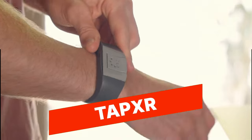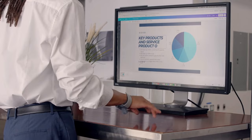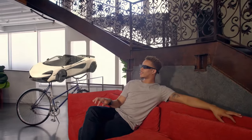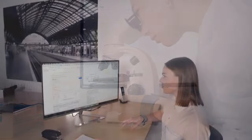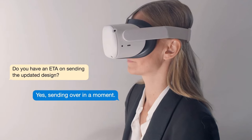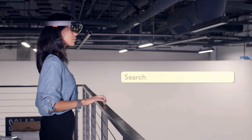TapXR. The TapXR is a wearable gaming controller that turns your fingers into virtual buttons, allowing for intuitive and immersive gaming experiences on mobile devices. With its sleek and minimal design, the TapXR offers haptic feedback, customizable controls, and compatibility with a wide range of games, making it a unique and innovative accessory for mobile gamers.